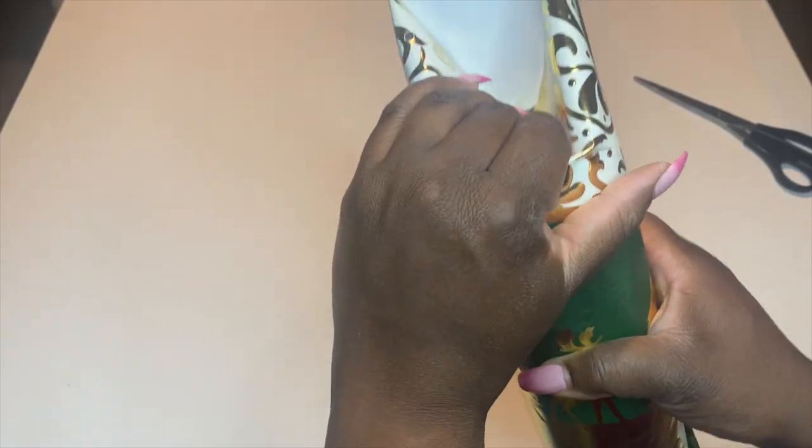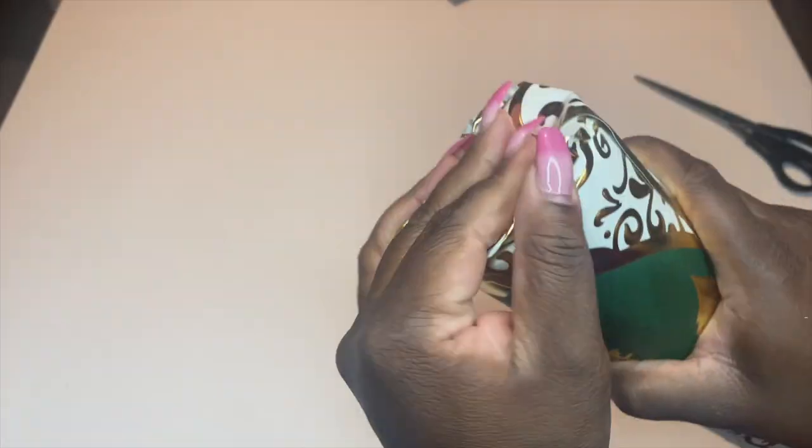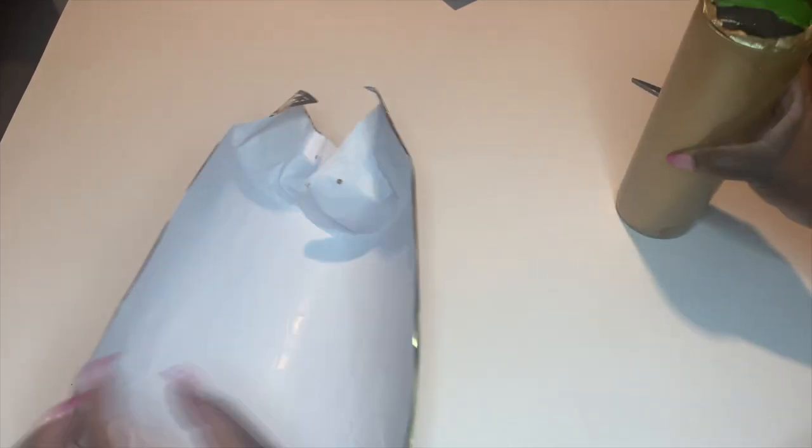I then began to fold the panel over the top portion of the tumbler as well as the bottom portion so I got an idea of where to cut for the perfect layout. Now that I have determined where the top and the bottom will start and end, I'm going to remove the panel from the tumbler and cut along the crease that I created by folding the panel over.